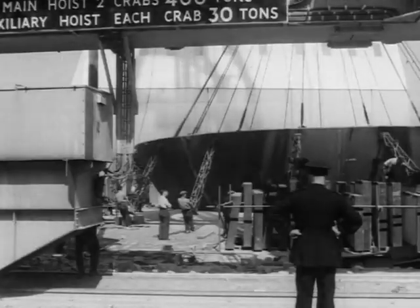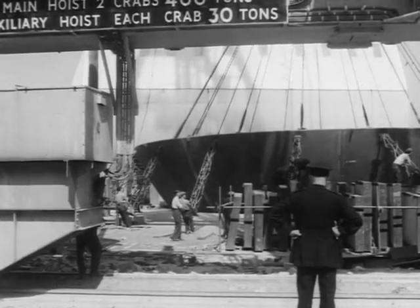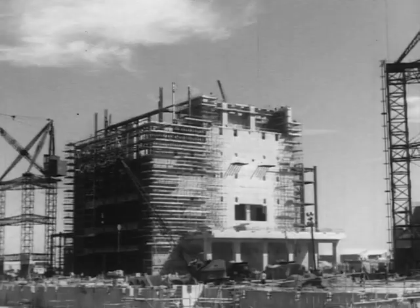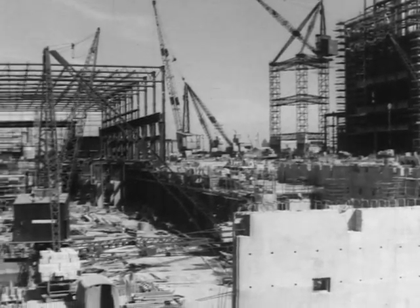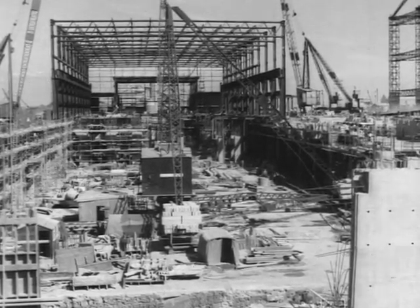This great pressure vessel will contain the atomic furnace. Gas heated by the furnace will pass through boilers to generate steam. The steam will be used to drive electric generators that will be housed in a great building, much of which has been cut from the solid rock of Somerset.